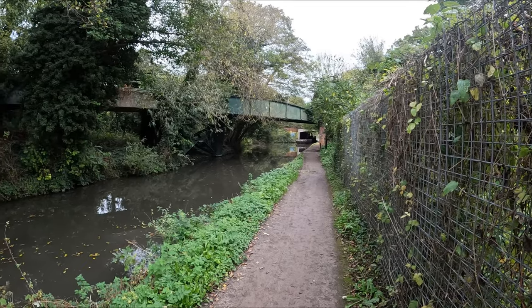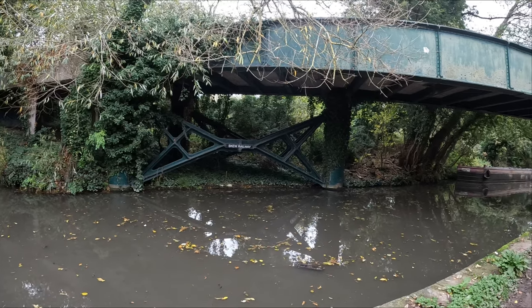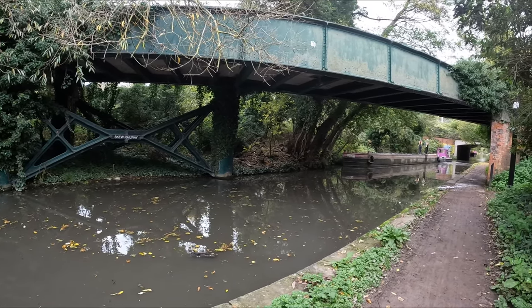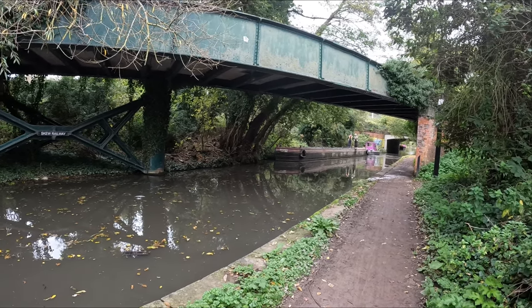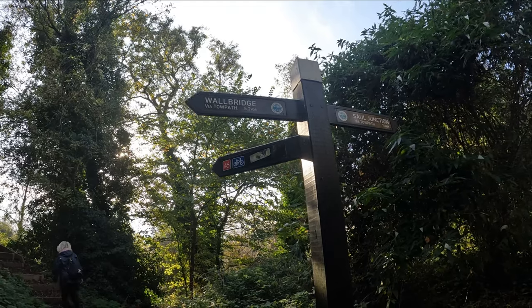We're just coming up on an interesting bridge. It's actually a skew railway bridge, called skew because of the angle it goes across the canal at — it doesn't go straight across, it goes on a skew. It once carried the Stone Aston Hoursworth branch of the Midland Railway Line. There were five stations along its length in total. Passing traffic ended about 1947 but freight trains continued right up to 1966, which is when the track was removed.